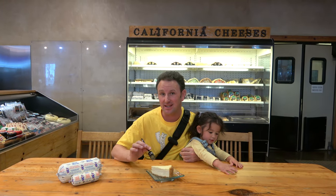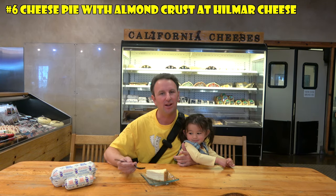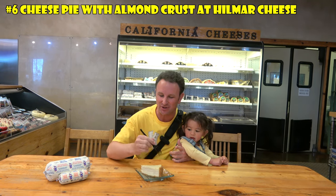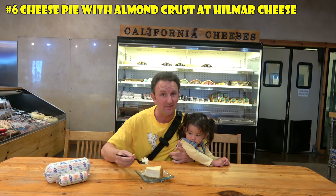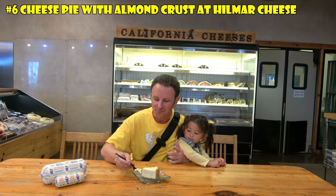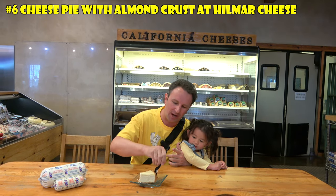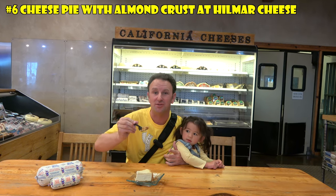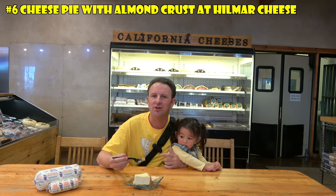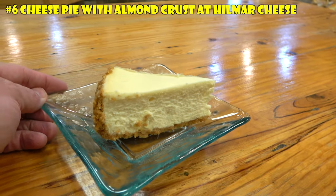Another delicious almond delicacy in the Central Valley is the original almond cheese pie at the Hillmar Cheese Visitor Center. It looks like a cake, but the crust is made with graham crackers, butter, and almonds — there are actually sliced almonds in the crust. Four bucks, you get it here at the Visitor Center. Let's give this a try. It's cheesy. Some cheesecakes don't taste like cheese, but this one does — which you'd expect since we're in a cheese shop. The crust has more texture than typical cheesecake crust, and you get a little bit of that crunch from the almonds as well.